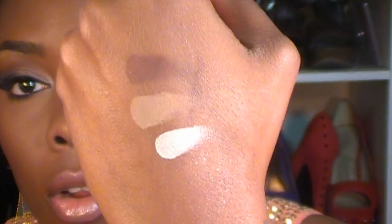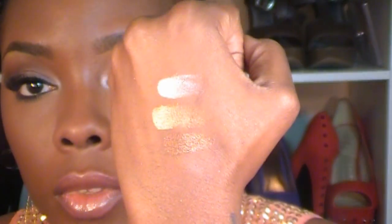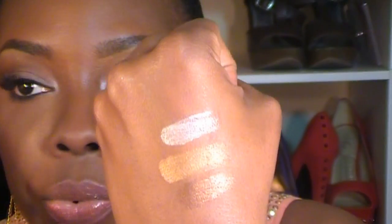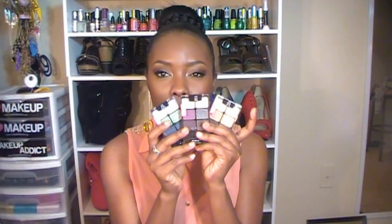The last one I'm going to show you is Vanity, and everybody knows this one is the neutral palette. I'm going to start off with the matte shades - that's how they look on my skin: the dark brown, the tan color, and the white - well, it's not necessarily white, it's like a really light peachy matte shade. And the last three from the shimmery side: it has a really pretty tan shimmery color, a gold color, and a dark bronzy color.